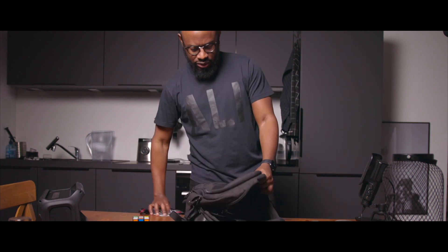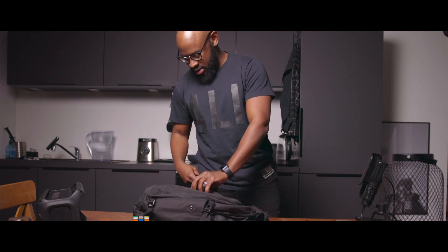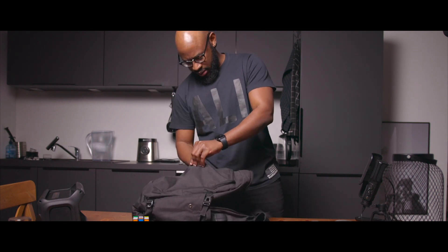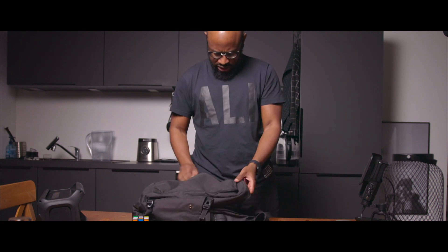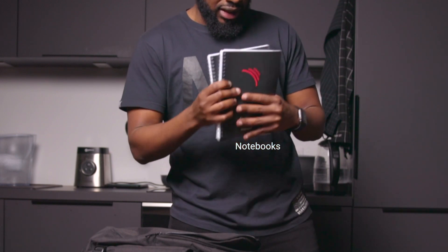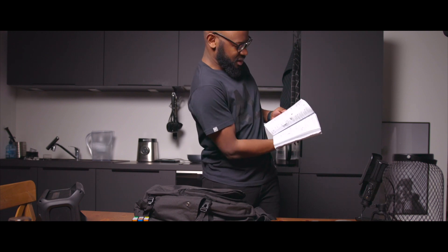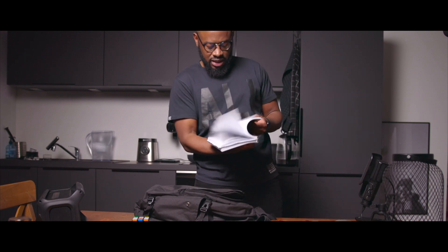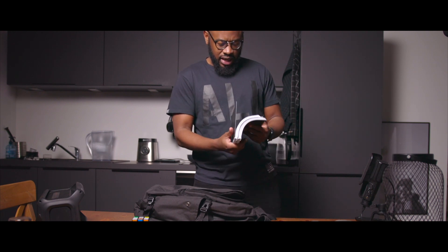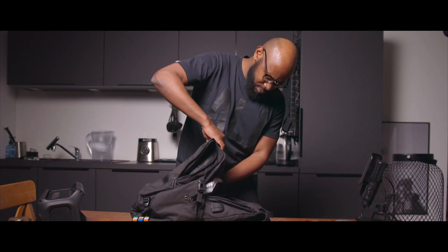I obviously have my work badge — otherwise I don't know how I'd get into my office. I also have notebooks, and I just started a new position which I'm not going to talk about just yet.